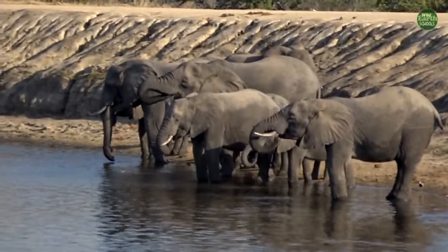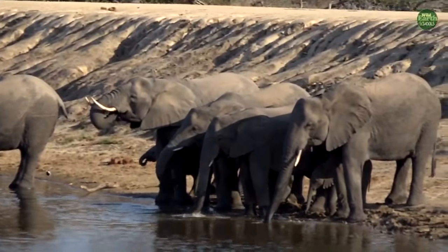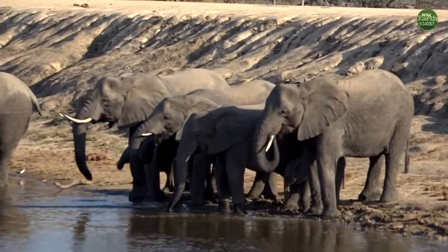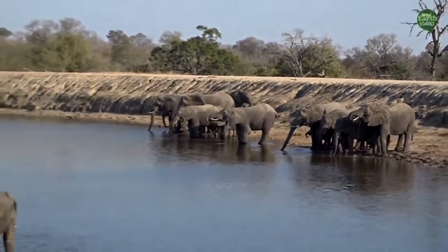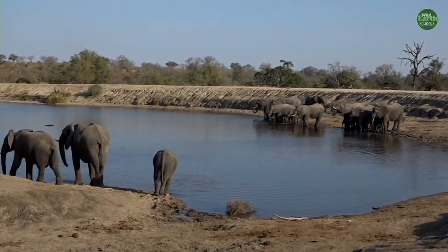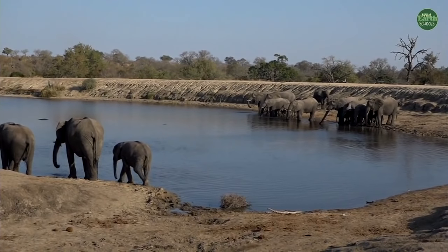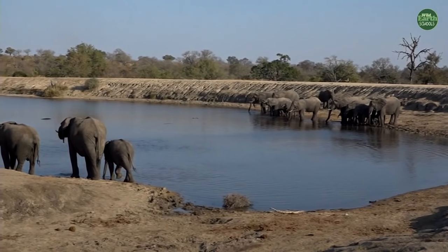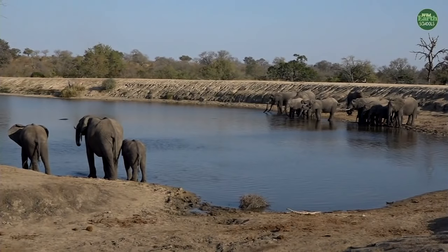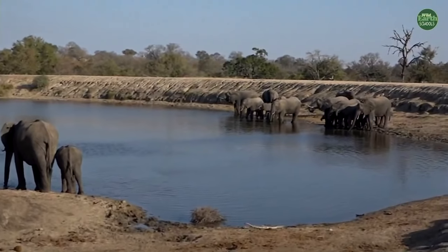You can see two families — one on the left and one on the right — how they kind of separate. It's like when you go to a restaurant and families sit at different tables, but they still come together for a big family dinner. That's what's happening here — lots and lots of families of elephants coming together and enjoying themselves thoroughly at Chitwa Chitwa Watering Hole.